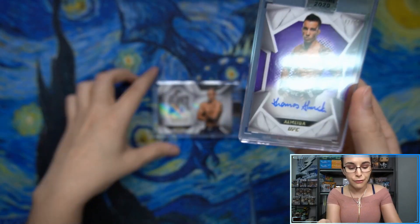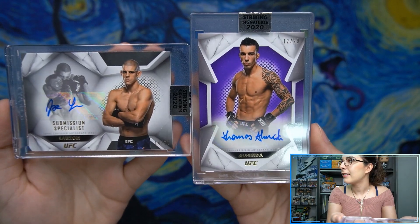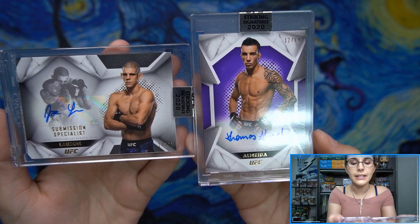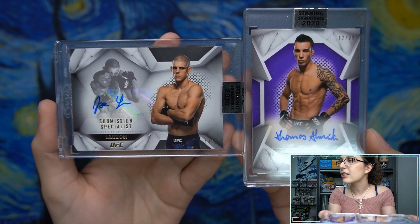So that is cool. Unfortunately, I don't recognize either of these names. But it is lower numbered than that Alexa Grasso auto we opened up in our box preview — out of 99 here. Purple Almeida, and that Lausanne Submission Specialist auto out of 25.